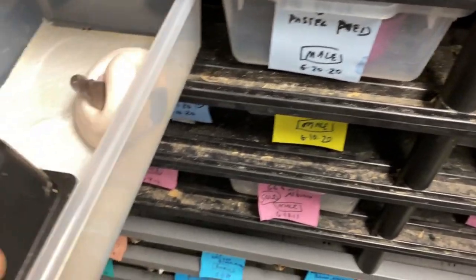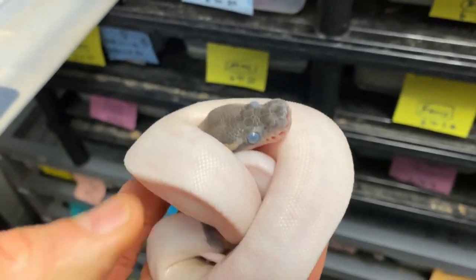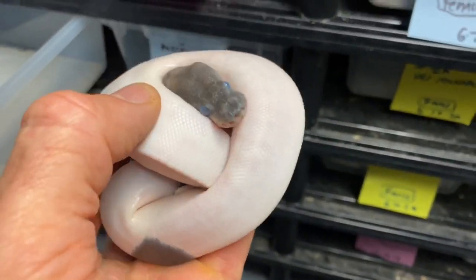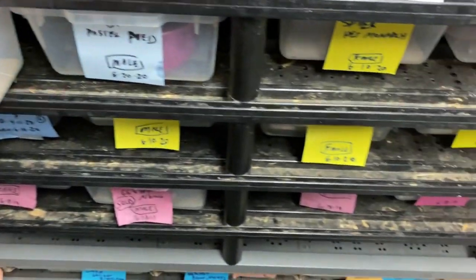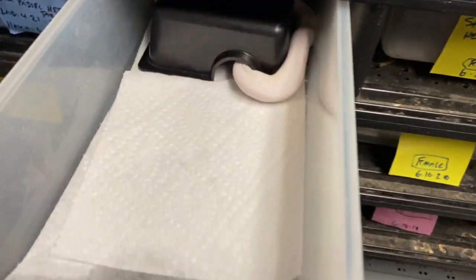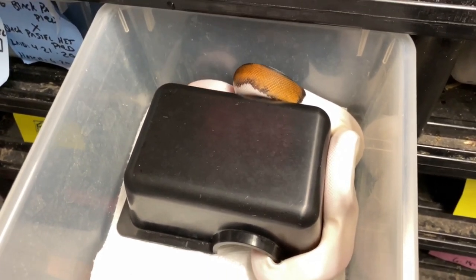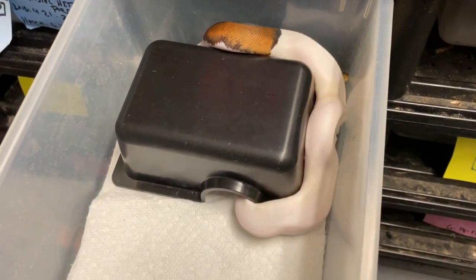I sold about three of these already and had really good luck with odds this year. I have to show you this one in shed - look at those blue eyes. This is my panda pied, a male - I might actually hold him back, I haven't decided yet. He's in deep shed. This was a really good clutch. A lot of people have been asking about the panda pied project and black pastel pieds - they seem to be all the rage. I have a couple left, so if you're interested let me know.